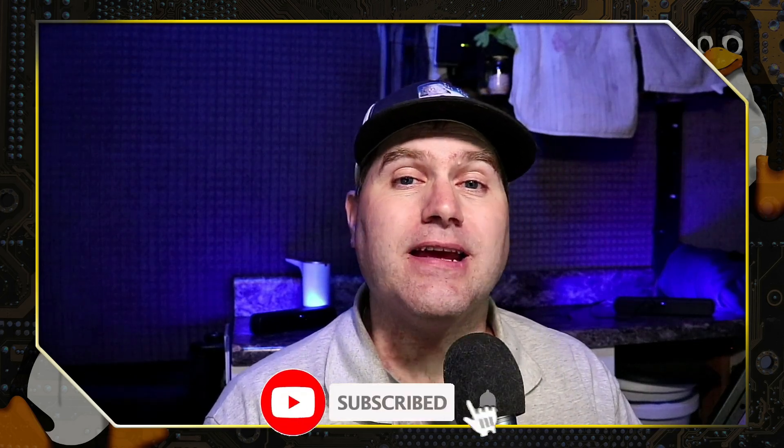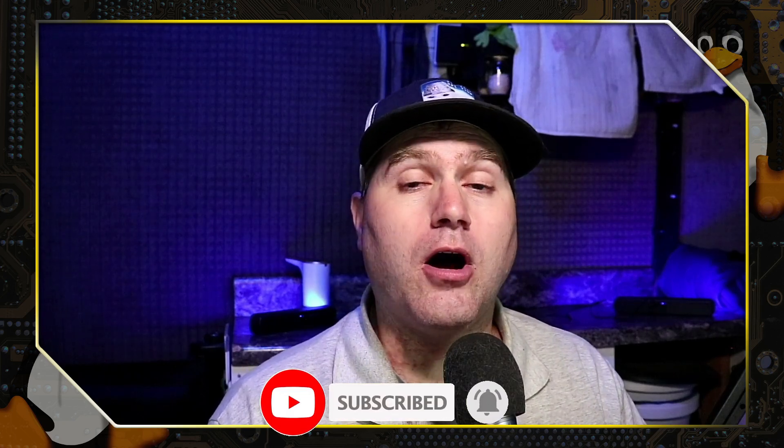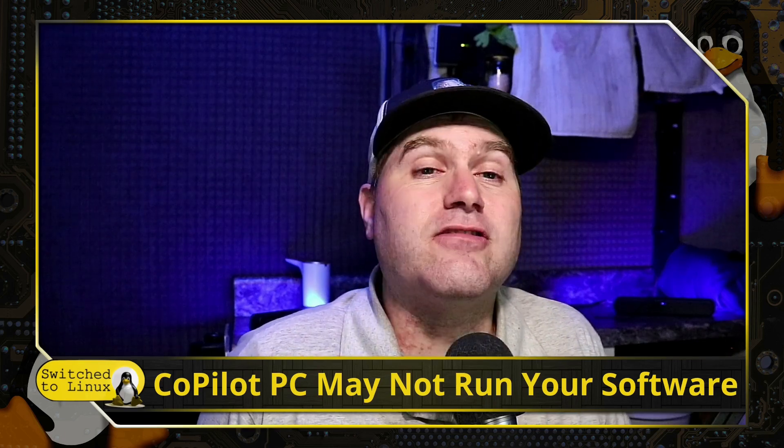Welcome back to Switch to Linux. If you like this type of content where we teach you how and why to switch to Linux, please feel free to subscribe to the channel if you haven't already done so, and give us a like. Now we're going to talk about what your Copilot PC can't do.